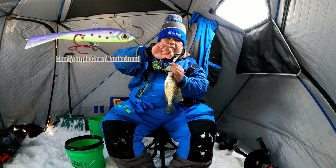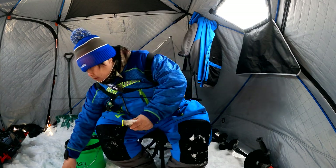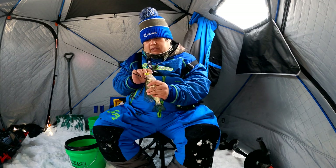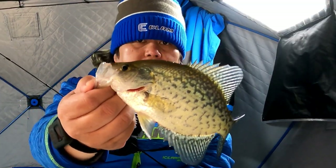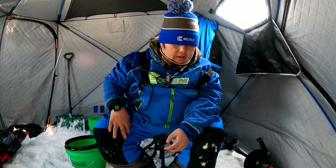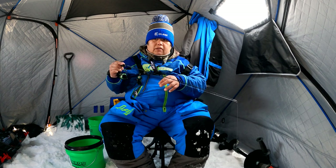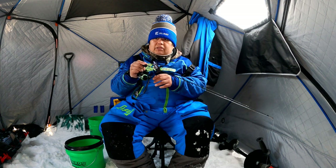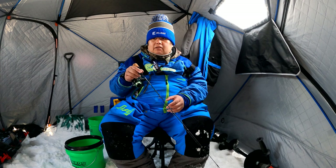They are just hammering this tikka minnow — this is a purple one with kind of like polka dot sides, and they are loving this. One thing we figured out about this lake is they love purple for some reason. I'm just basically pumping it up and down — since this is a jigging-style lure, you want to give it a couple of jigs and it swishes down in the water like a darting minnow. That's the way these tikka minnows are designed.